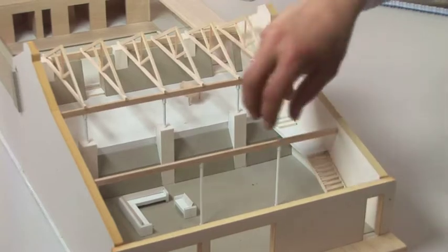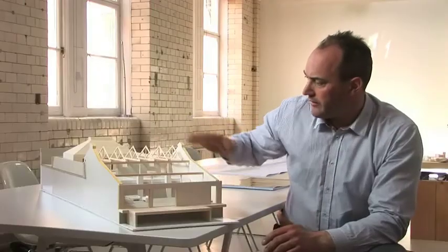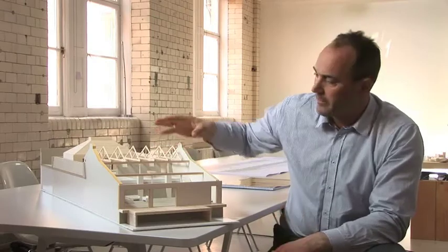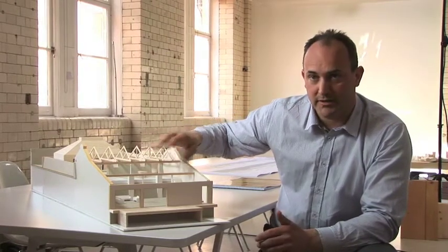There is absolutely nothing like it on the market at the moment. Each one is probably 14 to 16 metres wide and up to 20 metres deep, with lots of top lights and big skylights, and ceilings ranging from 4 to 10 metres high throughout the buildings.